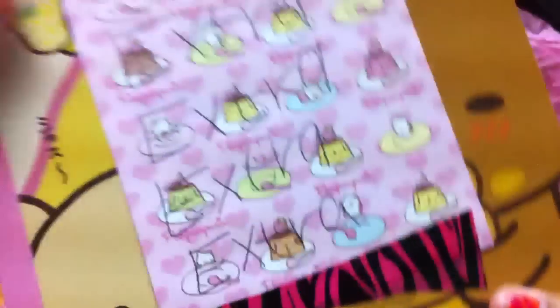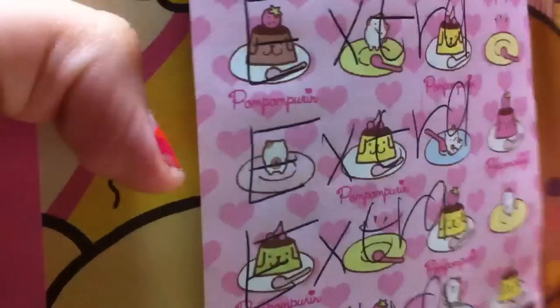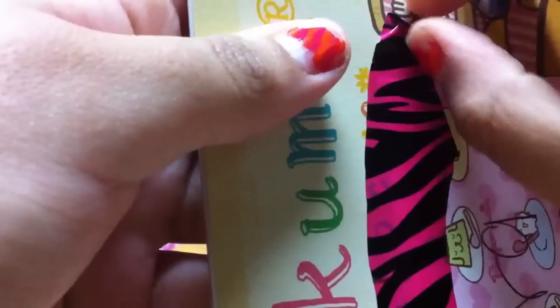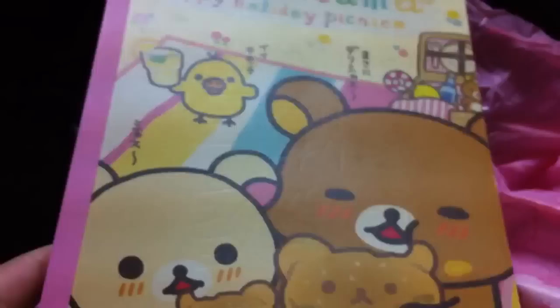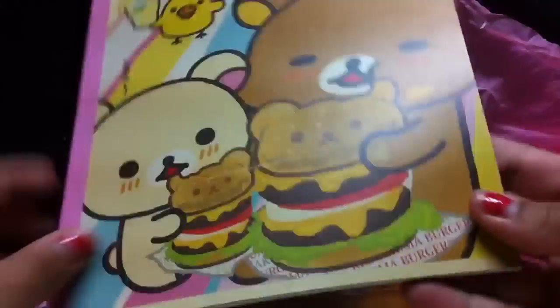And now I believe this is an extra — oh my god, who gives this as an extra? It's a Rilakkuma notebook. Oh my god, this is so cute. I feel bad because the note on it is really cute too and I don't want to rip it open. But oh my god, this is so cute. This is such an amazing extra. Where do you even get this? It's official Sanrio. Thank you so much.